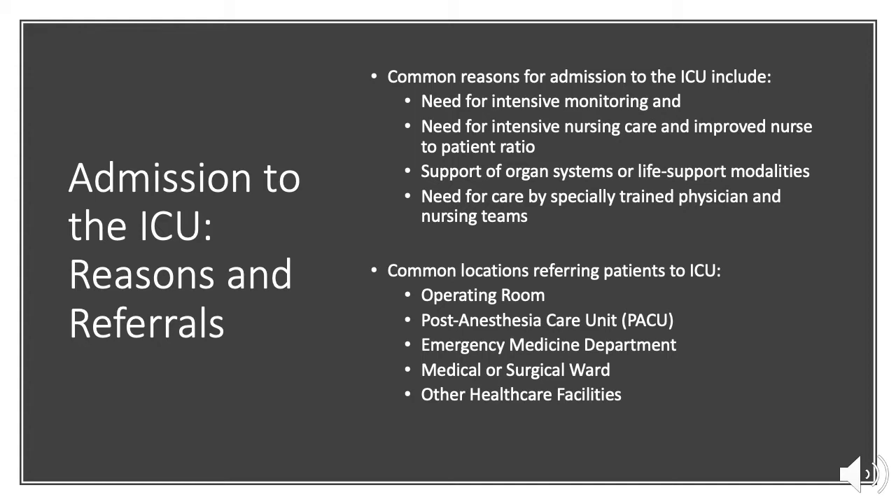Common reasons for admission to the intensive care unit include the need for intensive monitoring, the need for intensive nursing care and improved nurse-to-patient ratios, support of organ systems or life support modalities, and the need for care by specially trained physicians and nursing teams.